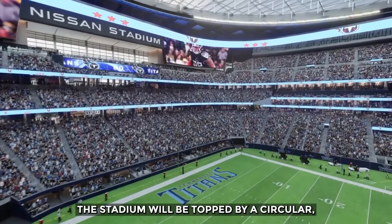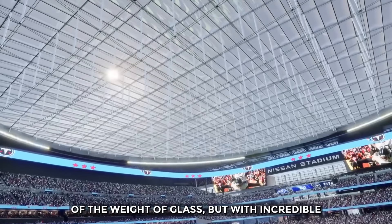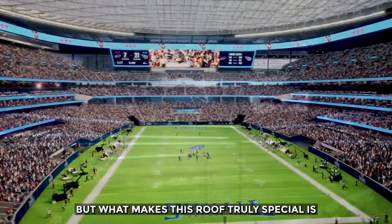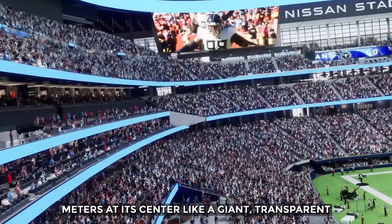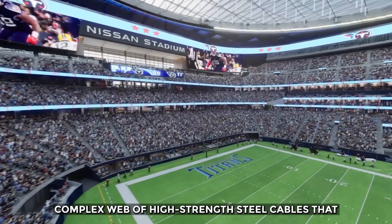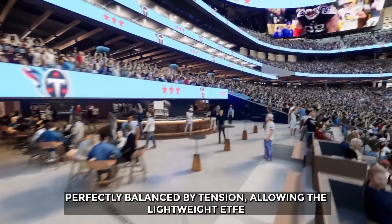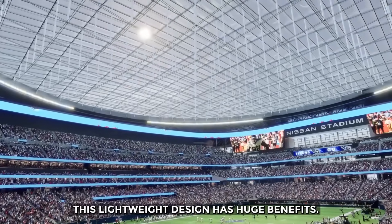The answer lies in its incredible roof. The stadium will be topped by a circular, translucent dome made of a material called ETFE — a space-age plastic, a fraction of the weight of glass but with incredible strength and tear resistance. It lets sunlight pour in, making you feel like you are outdoors, while keeping you perfectly protected from the weather. Instead of sagging in the middle like a normal dome, it is convex, rising about 9 meters at its center like a giant transparent bubble. The secret is tension: the roof is a cable-stayed structure, a complex web of high-strength steel cables that crisscross the opening — engineered so precisely that the downward force of gravity is perfectly balanced by tension, allowing the lightweight ETFE roof to float above the stadium. This lightweight design has huge benefits, requiring a much less massive and less expensive steel superstructure to support it.